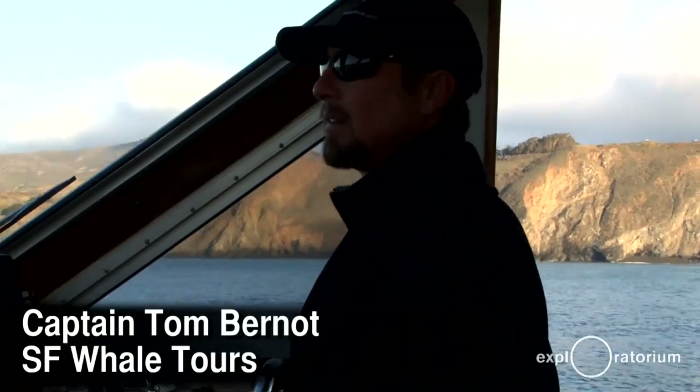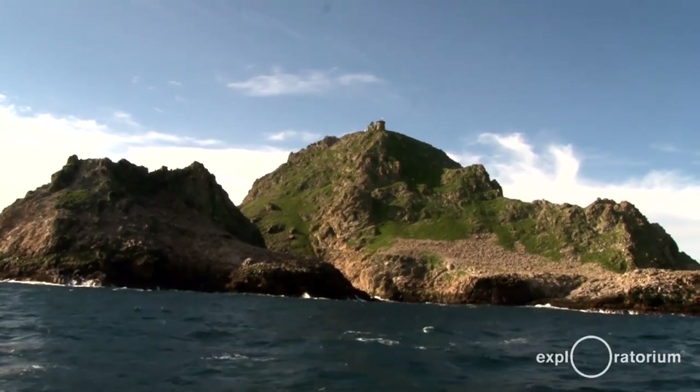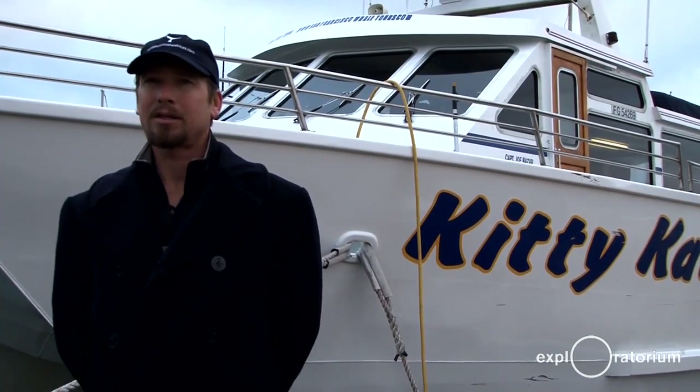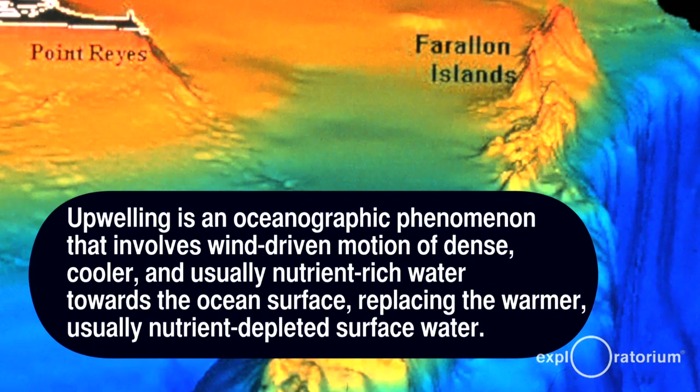My name is Tom Bernot and I'm the captain of the Kitty Cat. The Gulf of the Farallons is a unique place — it's one of only three areas in the world that gets tremendous upwelling and lots of nutrients. So it's a perfect stopping-off point for getting food, and actually a lot of whales will even stay here all year long.